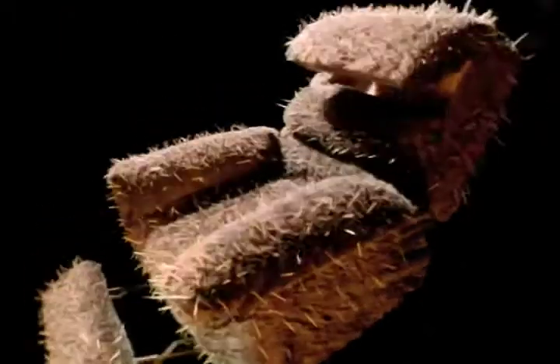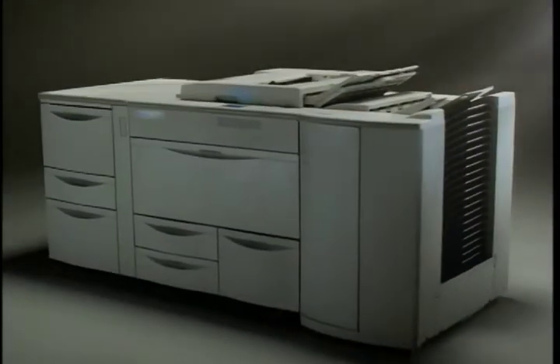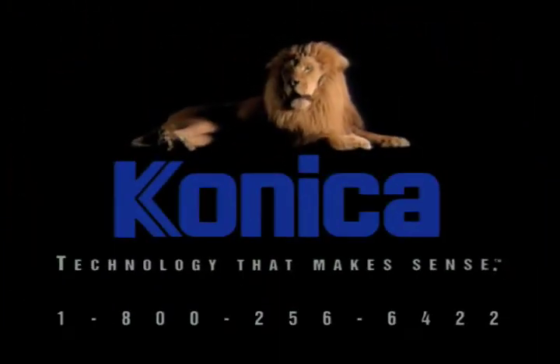What if you combine a porcupine and a recliner? Whoops. How about a high-speed copier and a tower of paper? The Konica 6190 — touchscreen control, 90 copies per minute, huge paper capacity. That's technology that makes sense. Only from Konica.